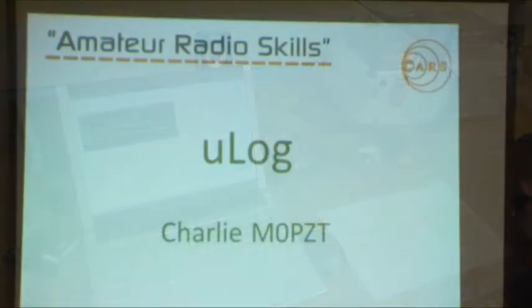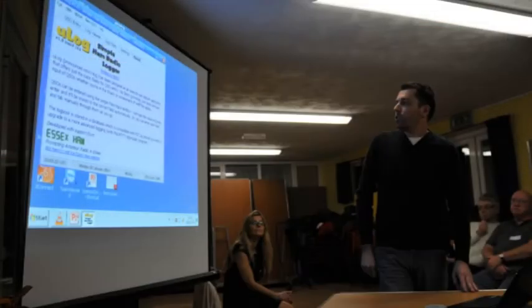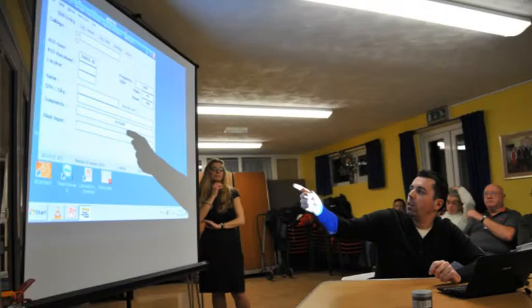The evening also saw the launch of a new and free amateur radio logging application called MicroLog, which allows for fast, no-fuss entry of QSOs. The application's author, Charlie M0PZT, outlined how the application worked and was on hand to answer questions throughout the evening.